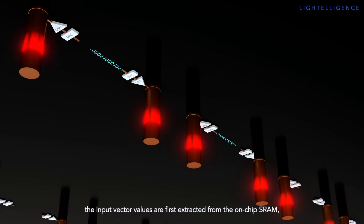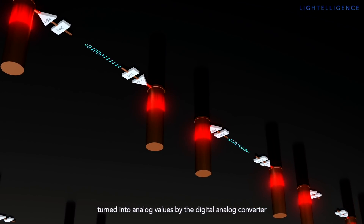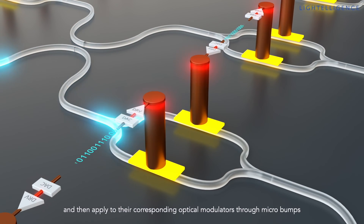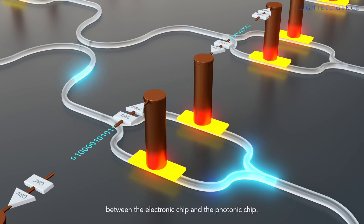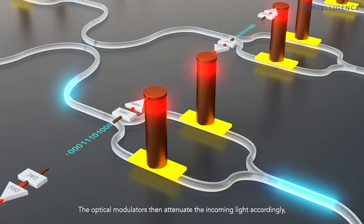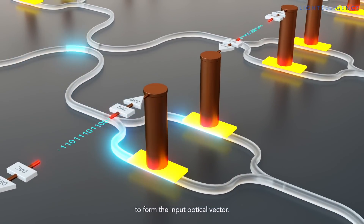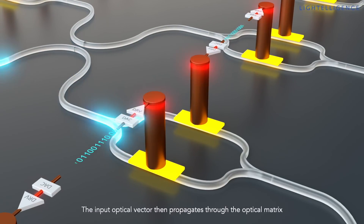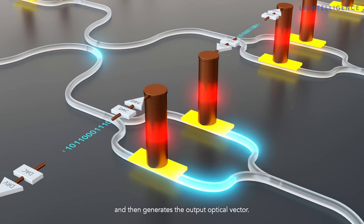For each optical MATMO, the input vector values are first extracted from the on-chip SRAM, turned into analog values by the digital-to-analog converter, and then applied to their corresponding optical modulators through micro bumps between the electronic chip and the photonic chip. The optical modulators then attenuate the incoming light accordingly to form the input optical vector. The 64×64 optical matrix is encoded with a similar mechanism. The input optical vector then propagates through the optical matrix and generates the output optical vector.